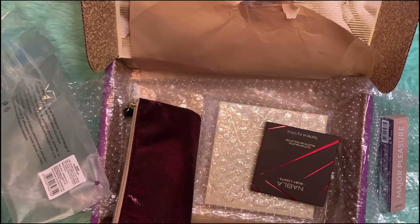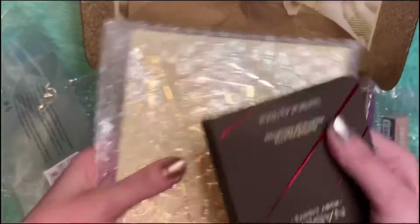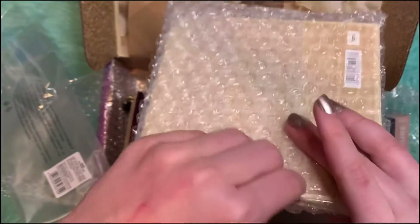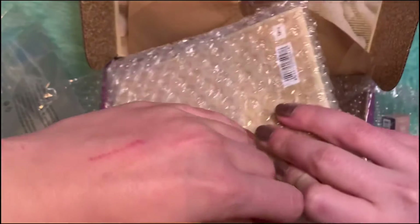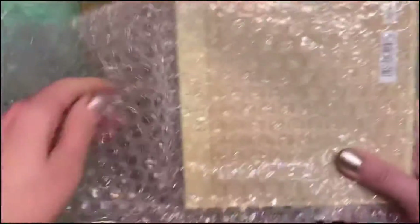Let's move on to the eyeshadows now — the most exciting part. There are two of them. This one's all glitter and this one has mattes and glitter.